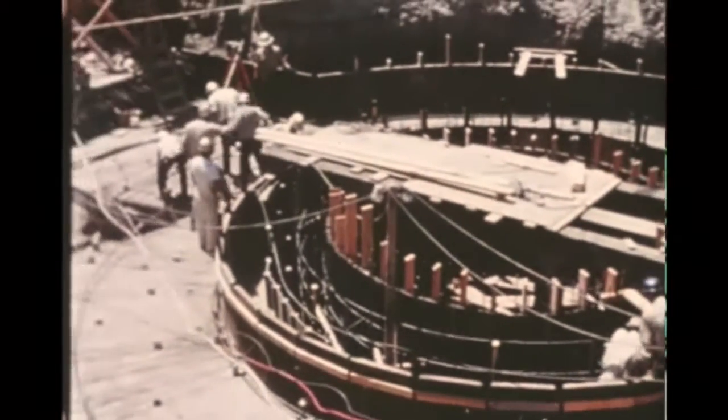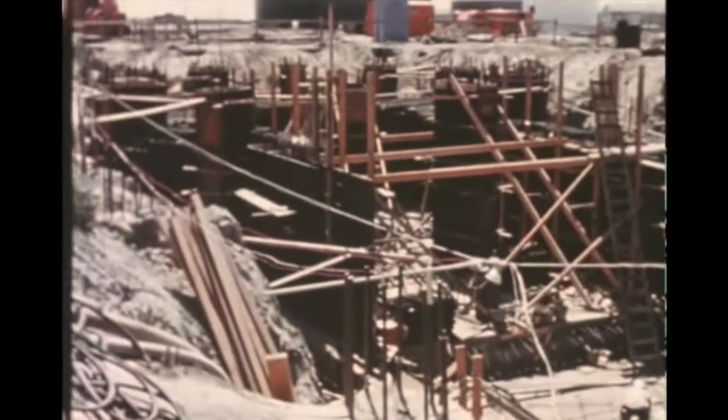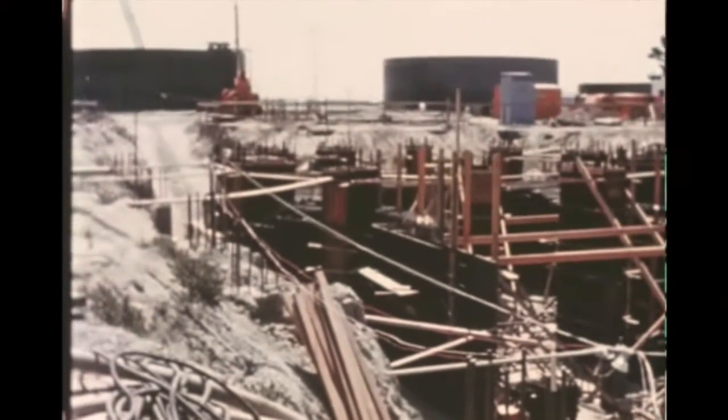At the Seal Beach hydrostatic test and vertical assembly facility, the hydrostat pits neared completion this quarter and tanks for the water conditioning facility were being fabricated.